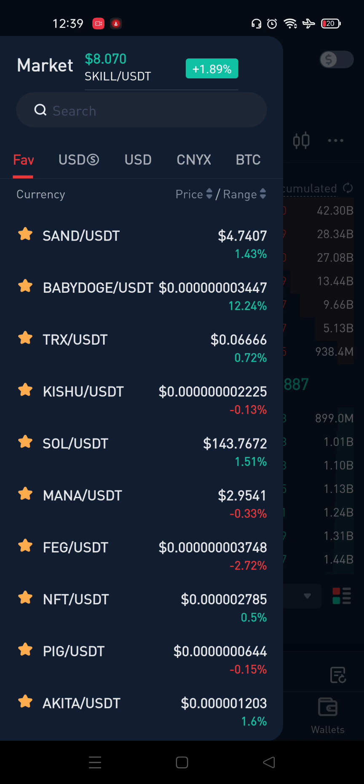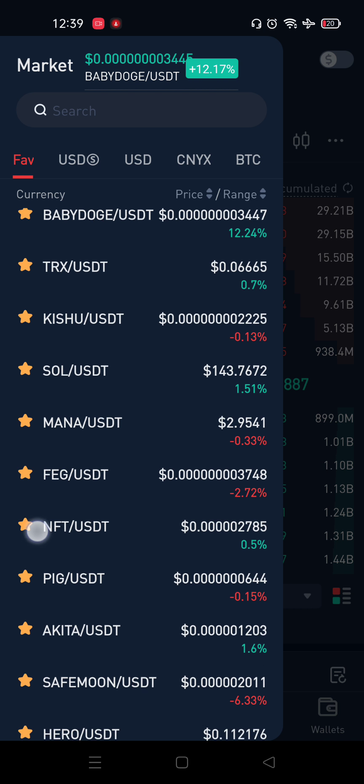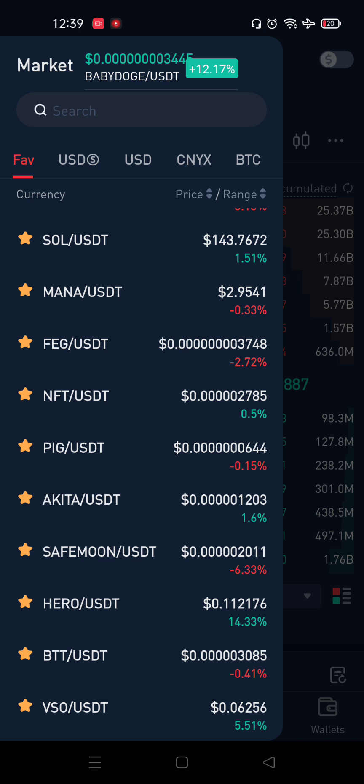We'll go to Mimikine now. We currently have the same rate at $2.95. Now we are going to look at SafeMoon.